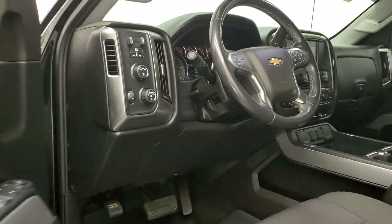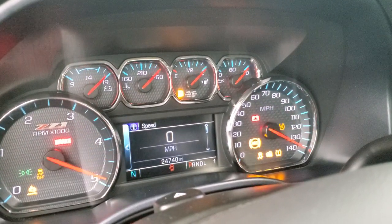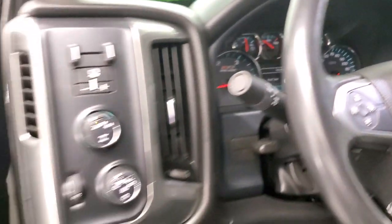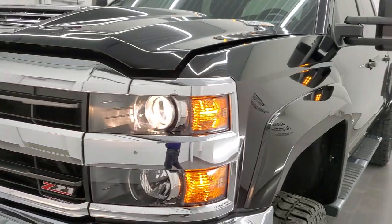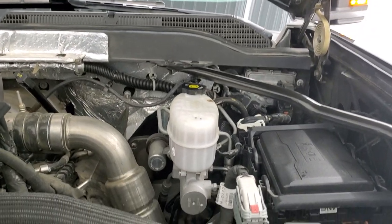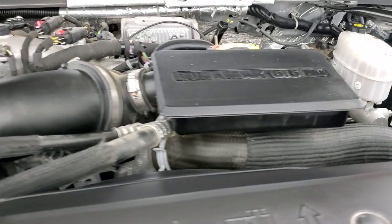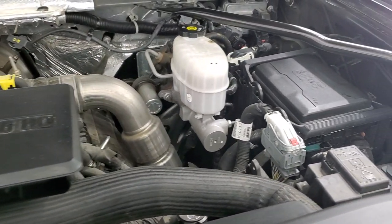We'll start it up and take a quick look under the hood. Under the hood we have the 6.6 liter Duramax diesel engine, 445 horsepower. The engine bay is very clean and it runs very smooth. This truck has been fully safetied and inspected by our service shop, has a fresh oil and filter change, all the fluids have been checked and topped off, and this truck is 100% ready to go. There's the emissions sticker, and you can see that it is a true cowl induction — air comes in from the hood right down into the air cleaner.